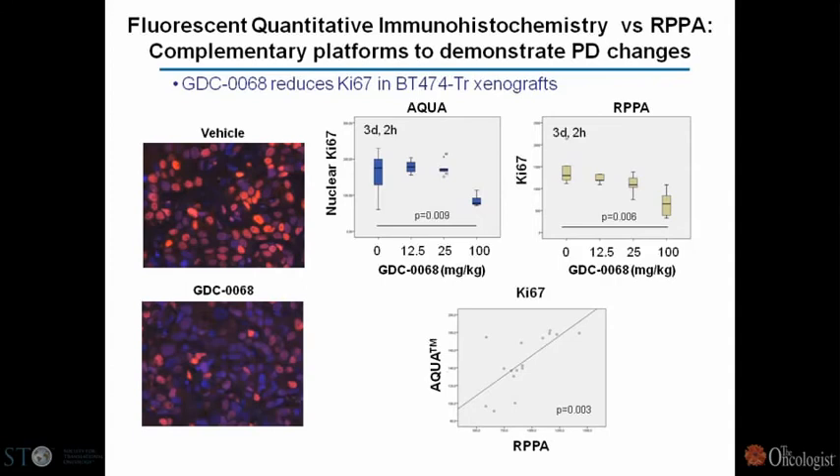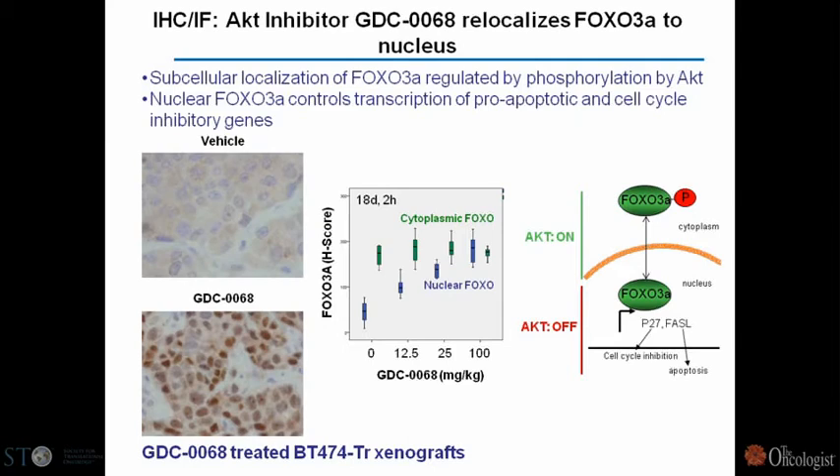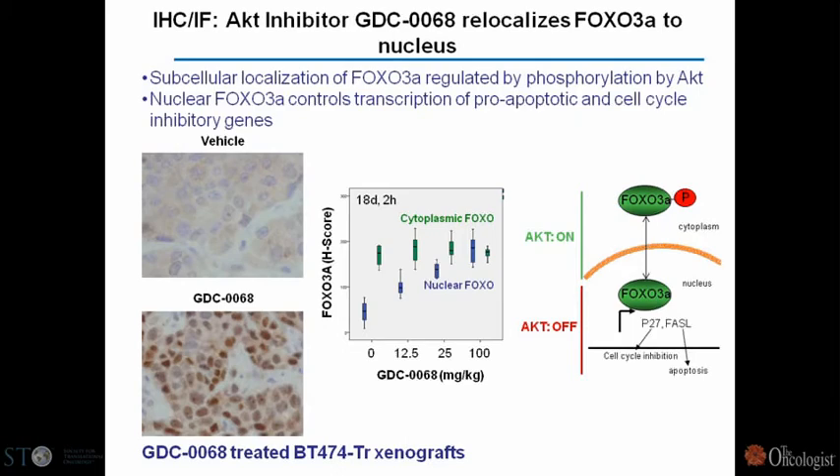I'm not giving up on immunohistochemistry either. We've been working with a platform called AQUA developed by David Rimm, using immunofluorescence that allows for multiplexing — staining more than one antigen. Looking at Ki67, there's a very tight correlation between our results with reverse phase protein arrays and AQUA. The beauty of immunohistochemistry-based platforms is you can also address switches in cellular localization — for example, FOXO becomes dephosphorylated and switches from the cytoplasm to the nucleus, which can be scored and quantified as a biomarker.